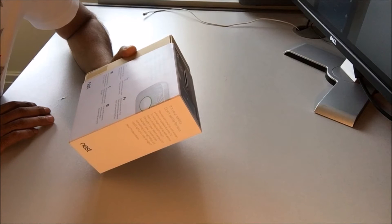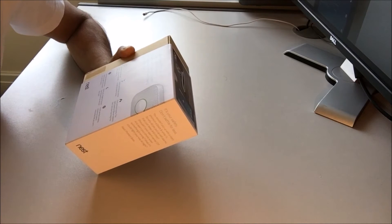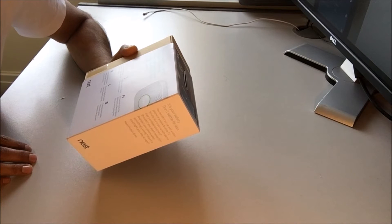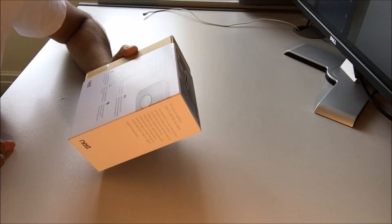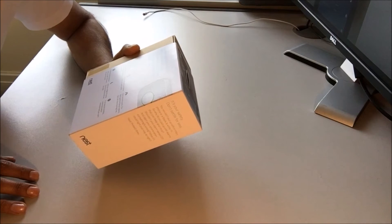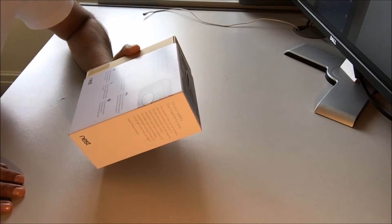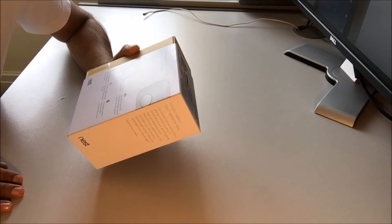Nest Protect alerts your phone when something's wrong, in case you're not at home. So basically if you're not at home, this can send an alert to your iPhone so you can figure out what's going on at home. It looks for both fast and slow burning fires. The split spectrum sensor uses two wavelengths of light to detect smoke.